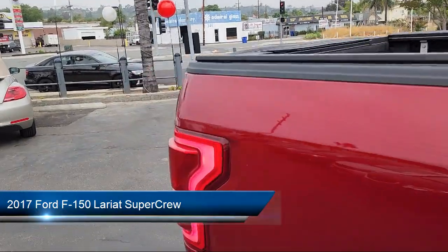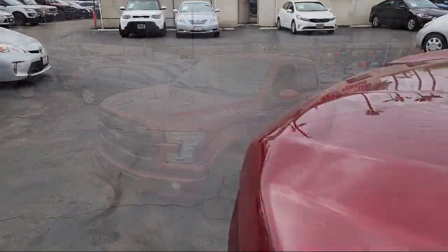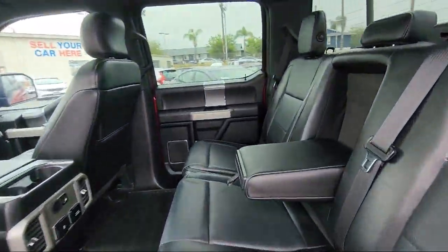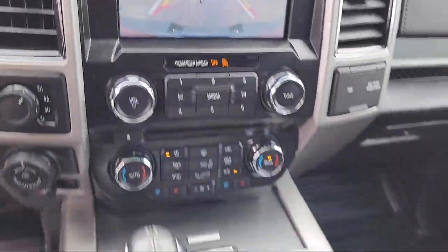It comes equipped with FX4 Off-Road Package, Lariat Sport Appearance Package, Blind Spot Information System, Universal Garage Door Opener, Remote Start System with Remote Tailgate Release, Heated Front Seats, Sirius XM Satellite Radio, and a 500-pound Payload Package.